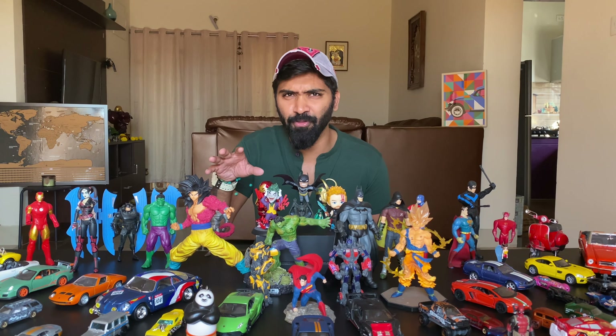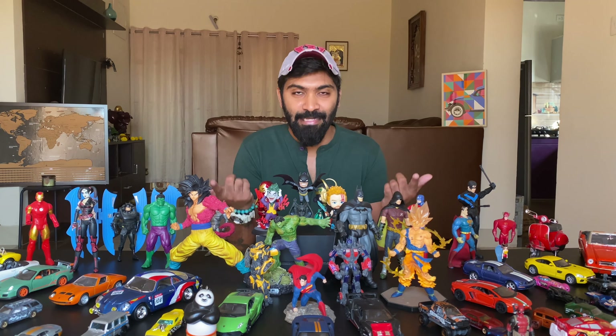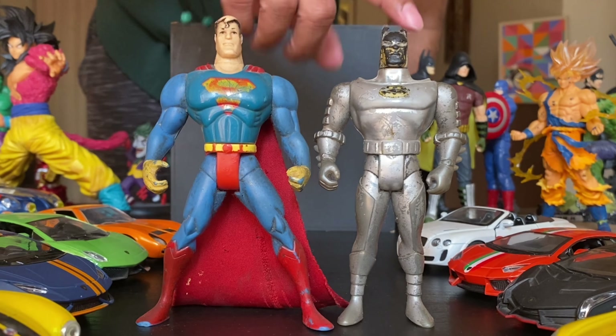And not just both of these, some characters in anime like Goku — who doesn't like Goku? — Vegeta, and Naruto. So let me show you my favourite toys in this collection.